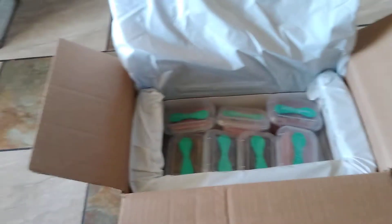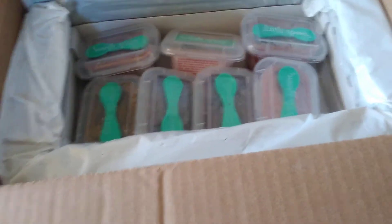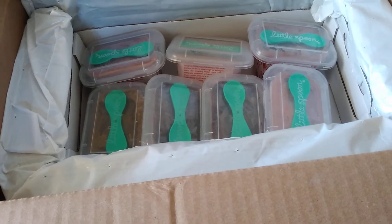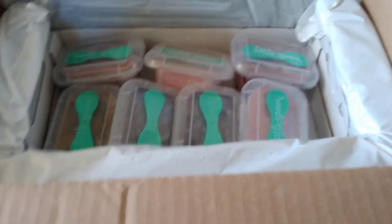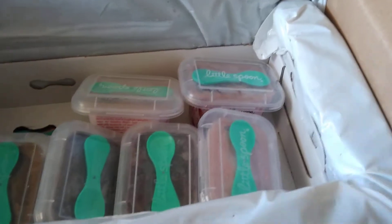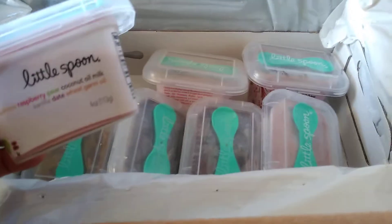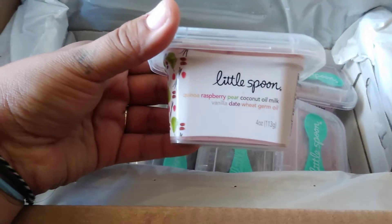If you don't know what Little Spoon is, it's a bi-weekly subscription — every two weeks — of baby food. It's all fresh, pure, organic food that they send to your door. You can choose from the different blends they have, and you get two of each.